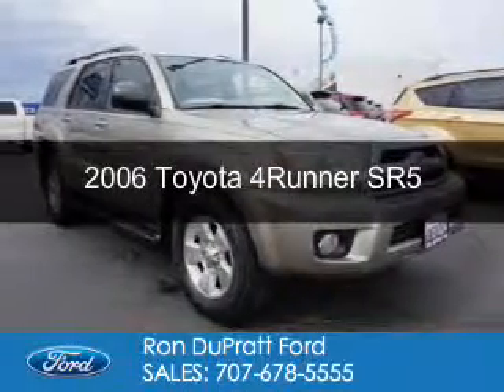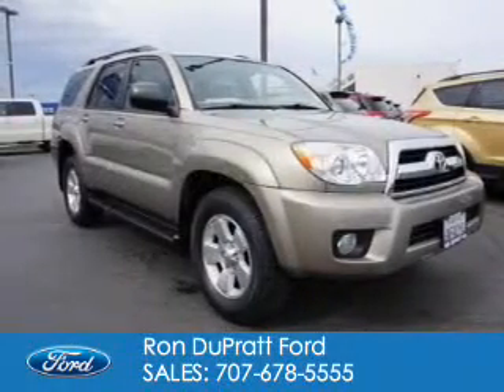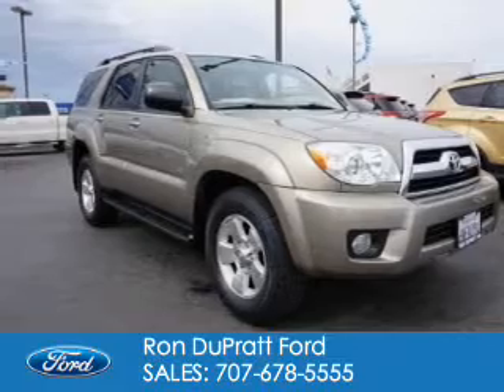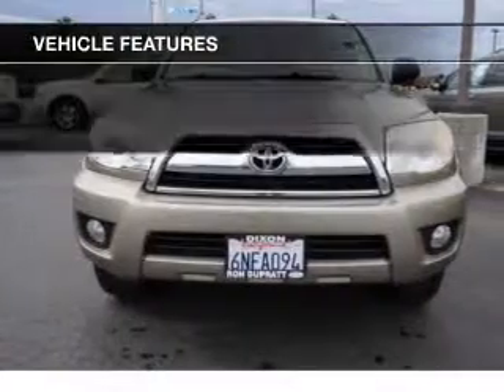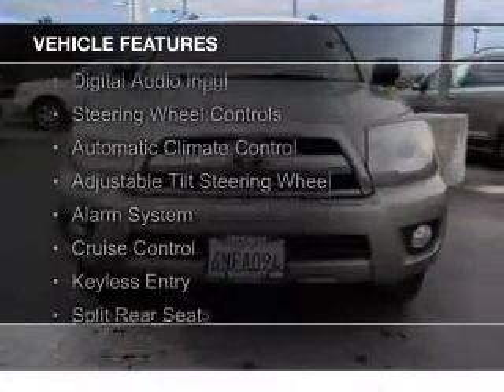This is a used 2006 Toyota 4Runner. It's powered by rear wheel drive, a 4-liter, 6-cylinder engine, and a 5-speed automatic transmission.